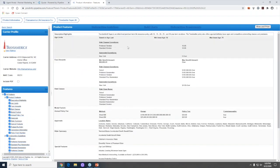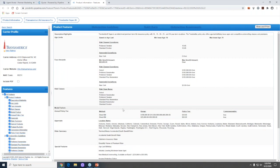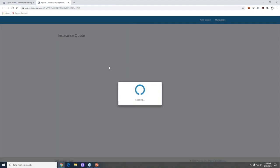You can click on the information icon for any carrier — some details will be available depending on what the carrier allows, but most of the time it will give you product details, available riders, and special features. This is especially helpful when you just need a quick summary of a product. Clicking 'View All Details' opens all the information available for that carrier.